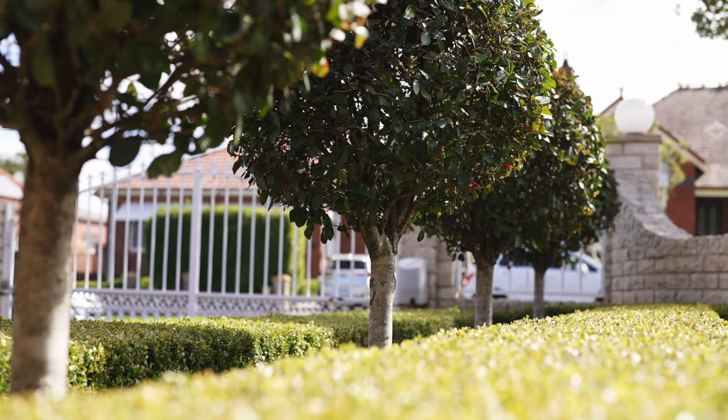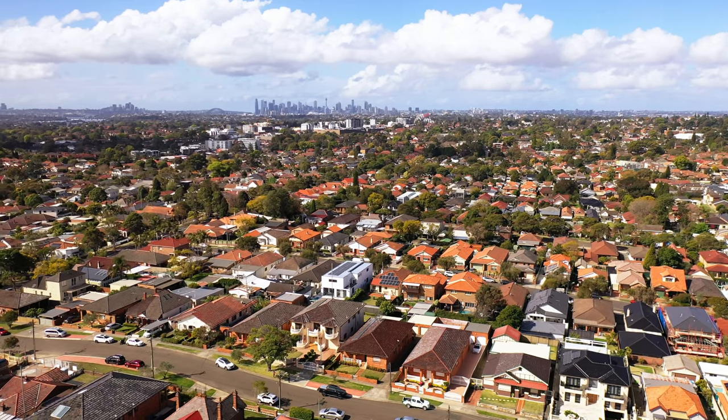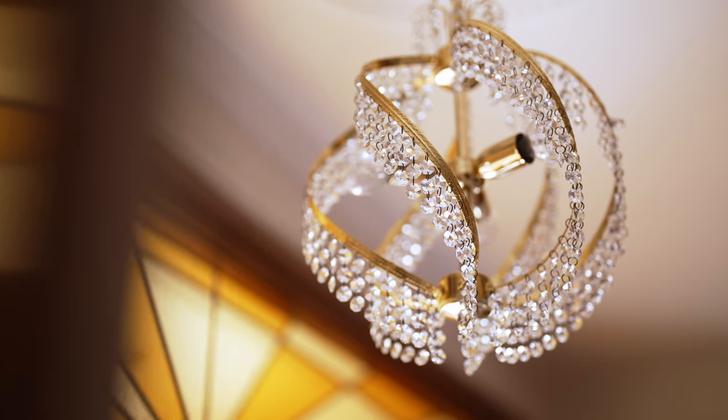What a rare offering right here at the top of Croydon Park. We've got an immaculate home here on an immaculate block right at the top of Seymour Street. Welcome to 12 Seymour Street, Croydon Park.